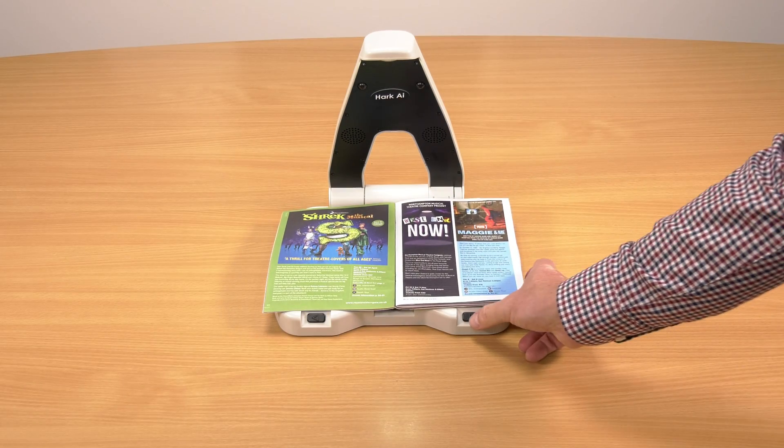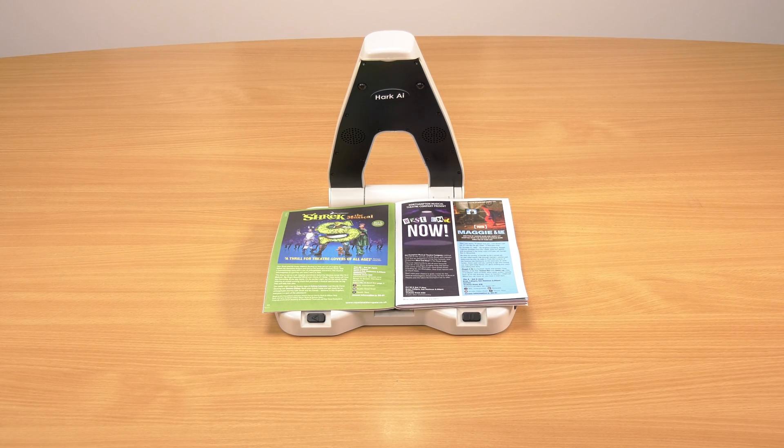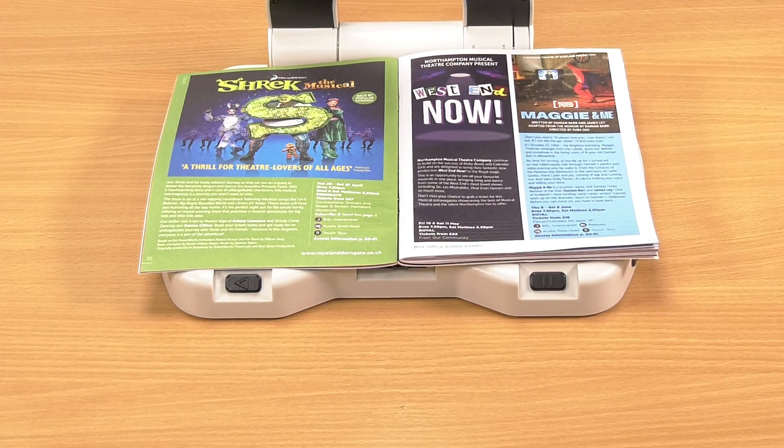Just place what you want to read on the surface and press the pause button for just a couple of seconds. Image description: this image appears to be a theatre programme or advertisement for a musical production. And let Hark AI give you the extra information you need.